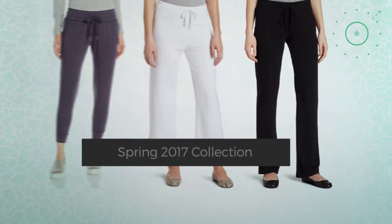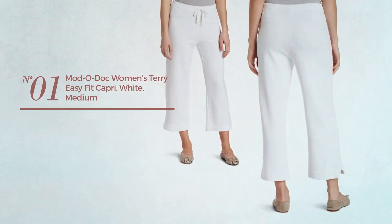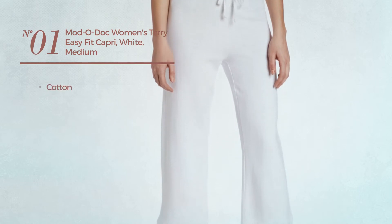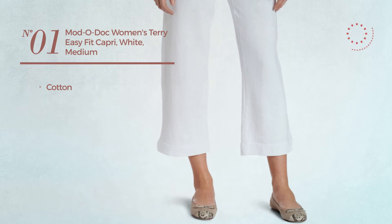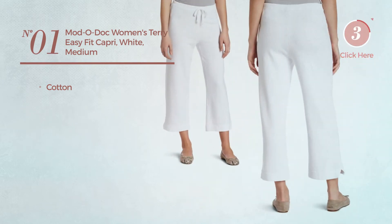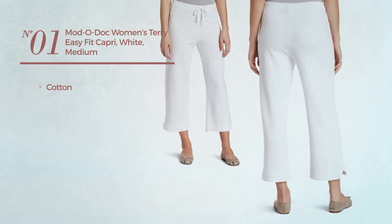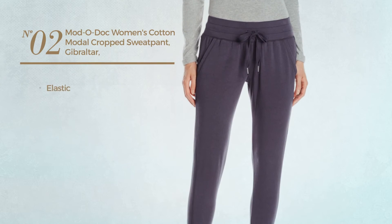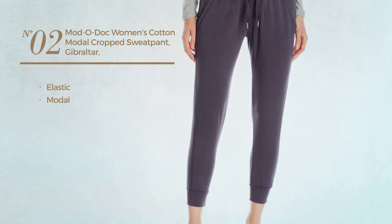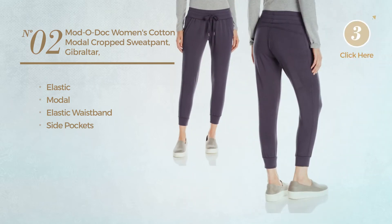Number one: crafted from cotton, available in two other colors. Number two: produced with elastic modal — this garment includes an elastic waistband and side pockets, available in three more colors.